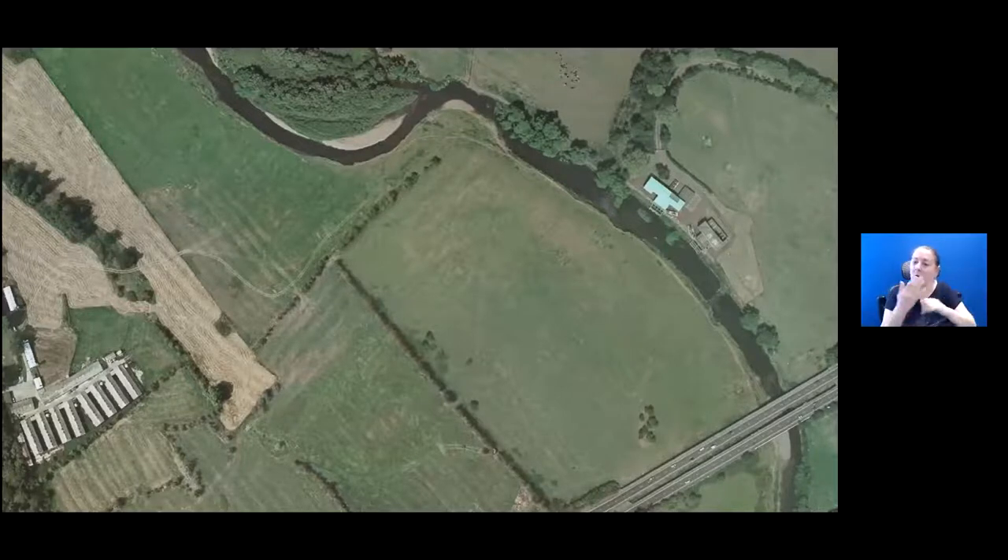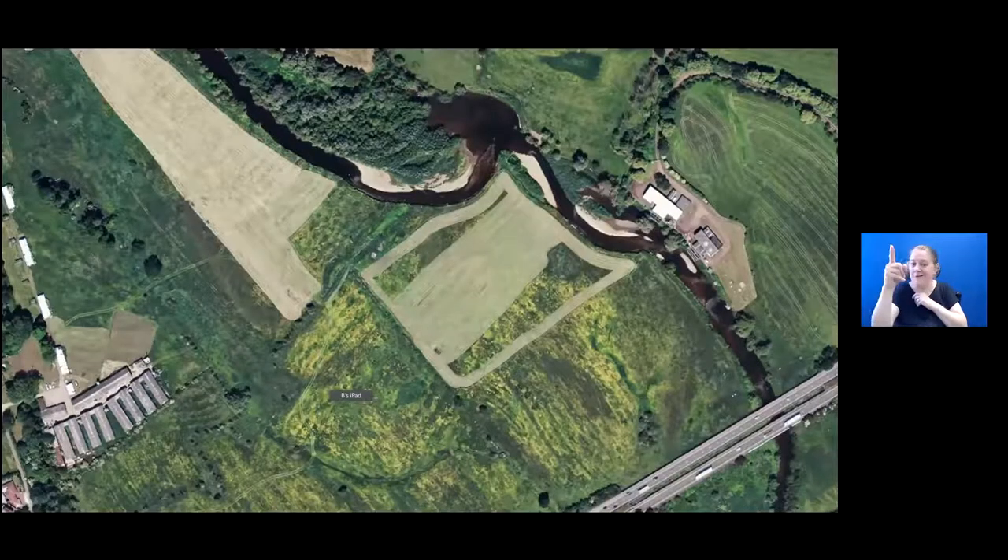Just as a reference point, this road here is the A38 on the northern side of Burton, and this is the River Dove coming under the A38. That's a fantastic bit of river.